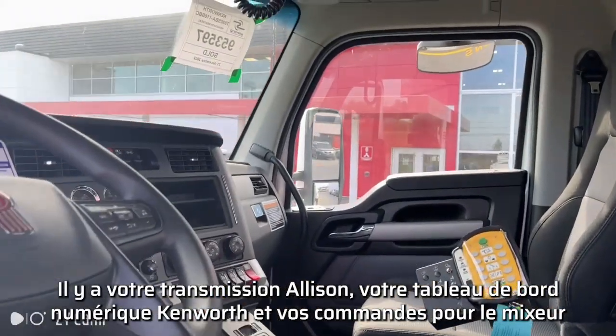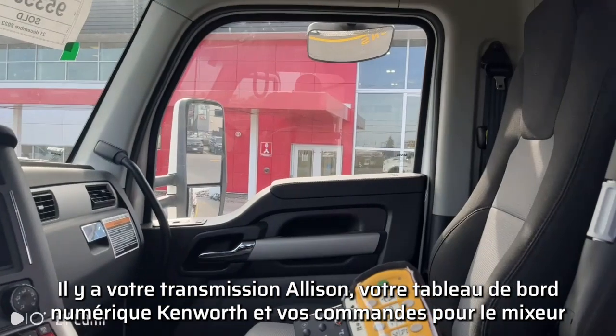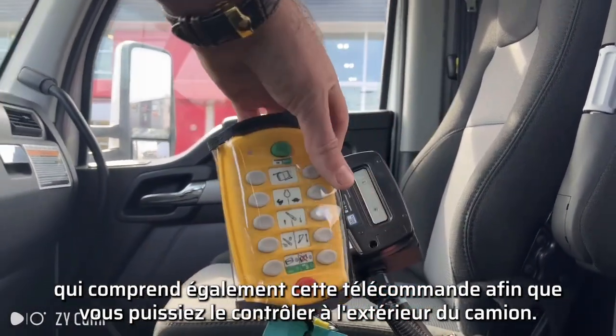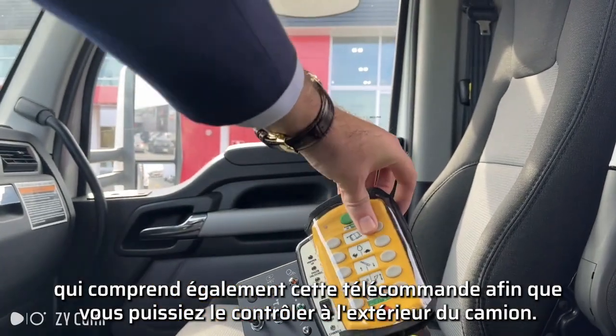Inside you have your Allison transmission, your Kenworth digital dash, and your controls for the mixer — which also includes this remote control so you can control it from the outside of the truck.